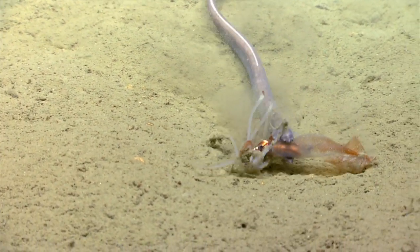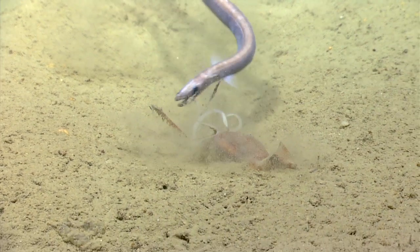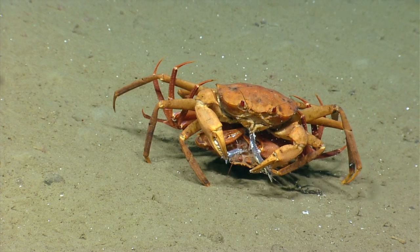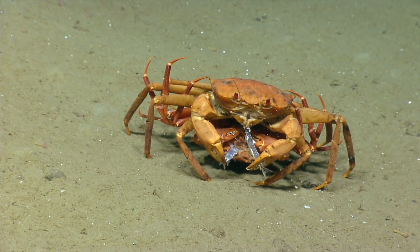Oh, more predation. That's really interesting to be able to see these mating pairs eating.